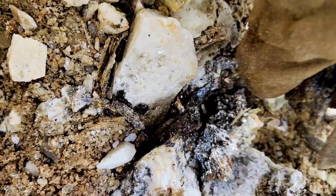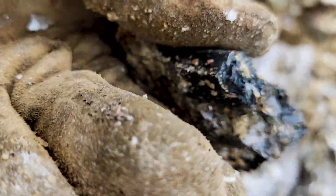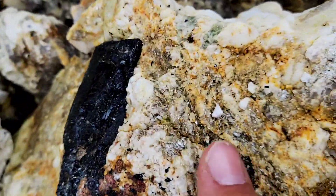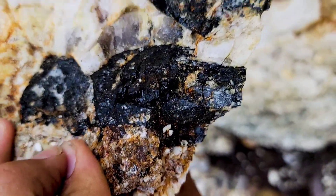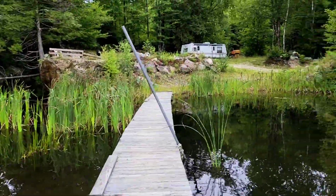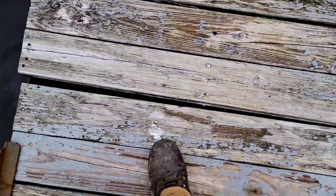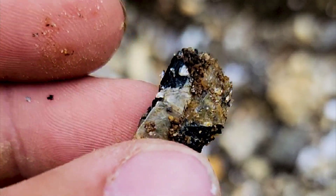Take a look at this piece — tourmaline here, tourmaline there, nice tourmaline crystals. Look at this big tourmaline. Wow, that's nice. This is a nice tourmaline crystal cluster — look at that, pretty nice on mica too.